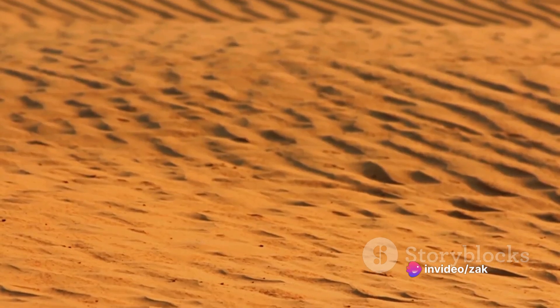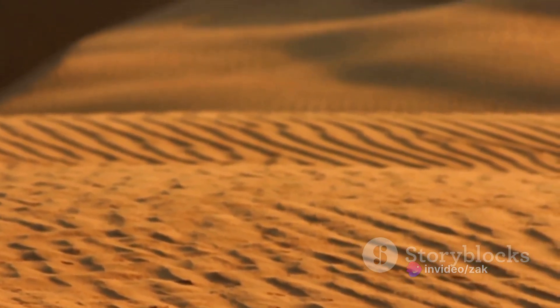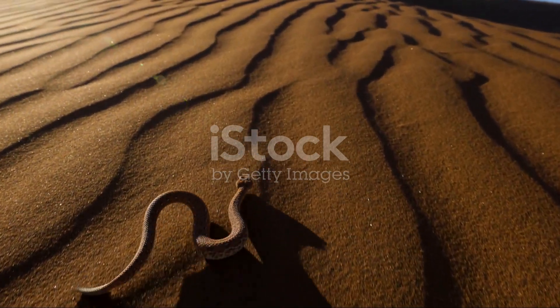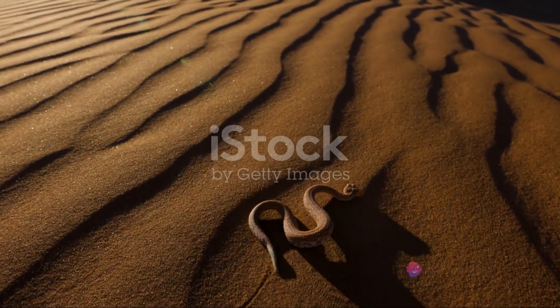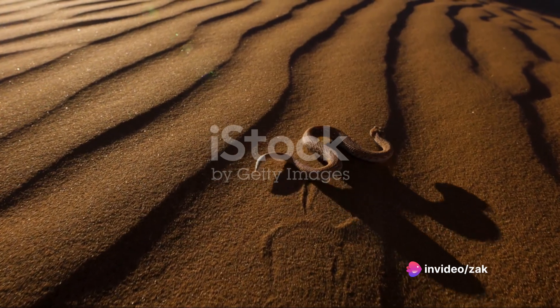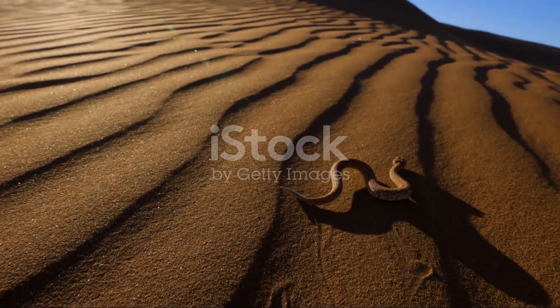Their cultural value is immense, being the backdrop of many stories that have shaped human history. So next time you gaze upon a desert, remember the vital functions these vast landscapes perform and the intricate life they support. These arid expanses are not just sandy wastelands, but are in fact ecological powerhouses, silently shaping our world and our future.